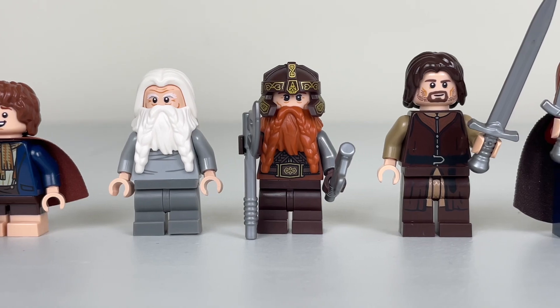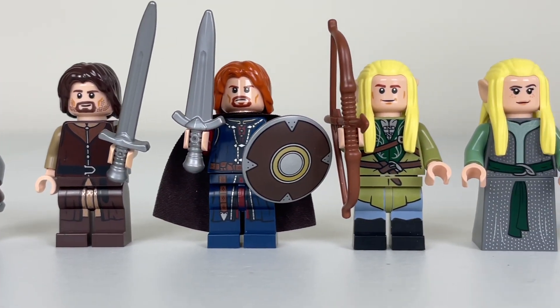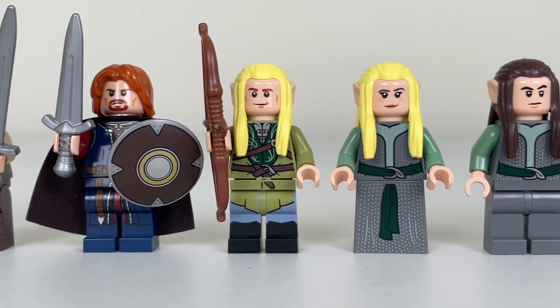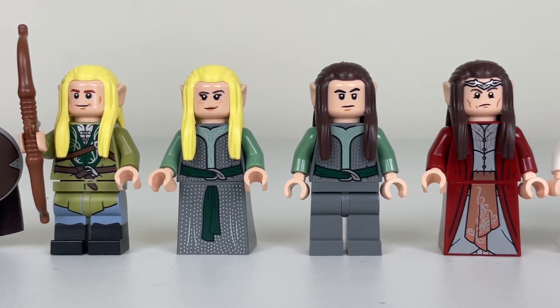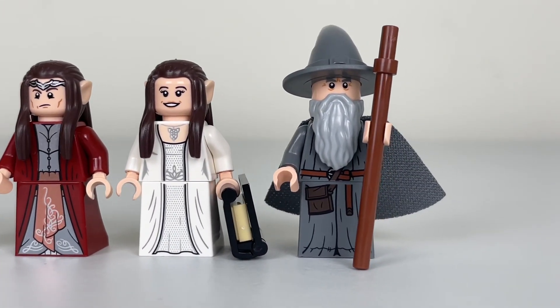We have Gloin, we have Gimli, we also have Aragorn, Boromir, and then we have a lot of elves, because it is Rivendell, so it makes sense. We have Legolas, two blacksmith elves, Lord Elrond, Arwen, and Gandalf the Grey.